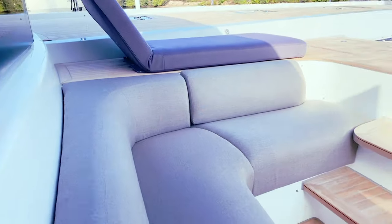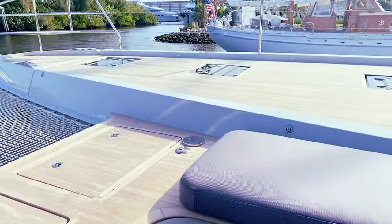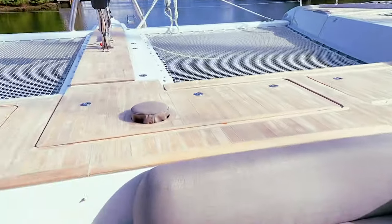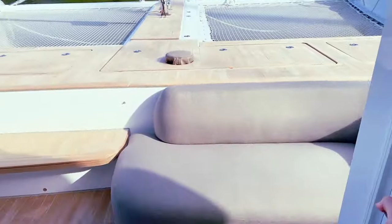You've got some lounge chairs and a couch there. Up in the forepeak, the teak runs the entire way — just beautiful. Very impressive boat. Here you've got a settee and another chaise lounge. Really wonderful area, and this is all protected through the watertight bulkhead.